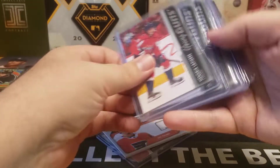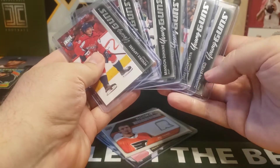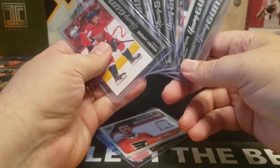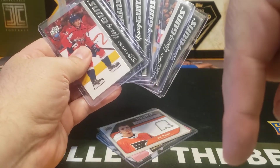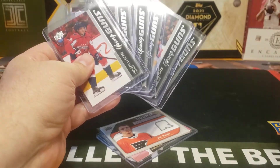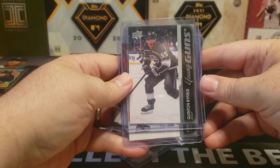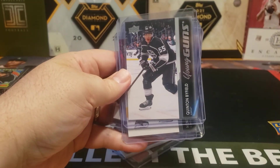How do you feel this box was? Are you going after the Young Guns set? Feel free to leave a comment below. Hit that like and subscribe button right down there. Thanks for watching, everybody. Continue to stay safe out there, and I will see you later. Bye.